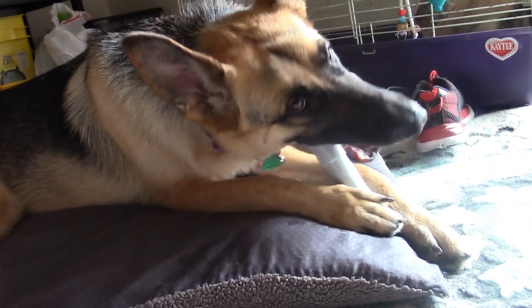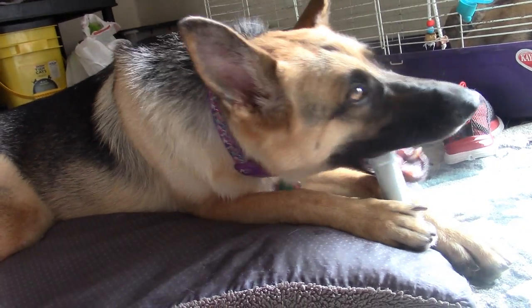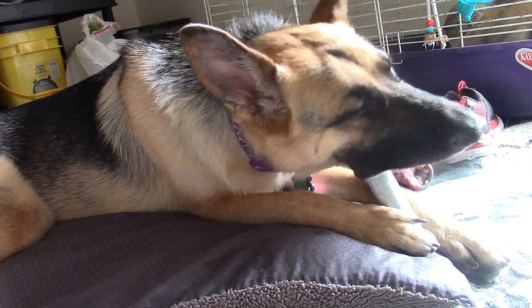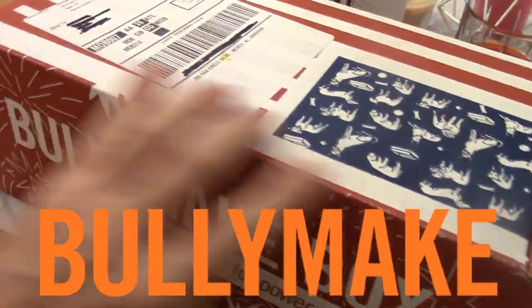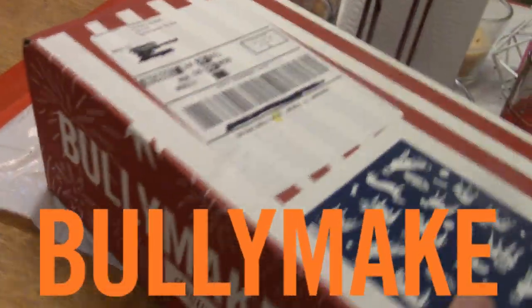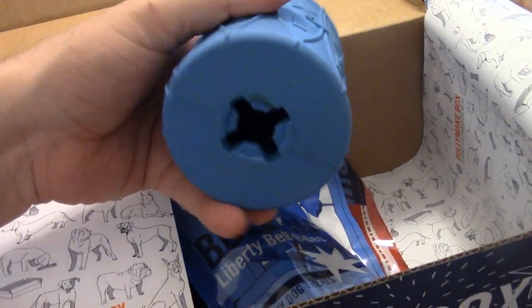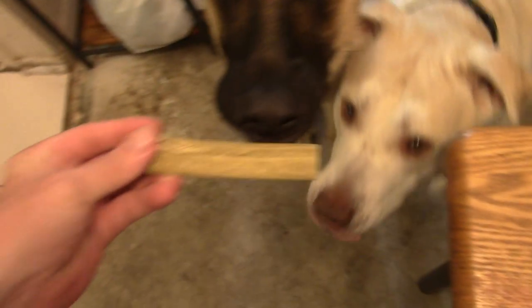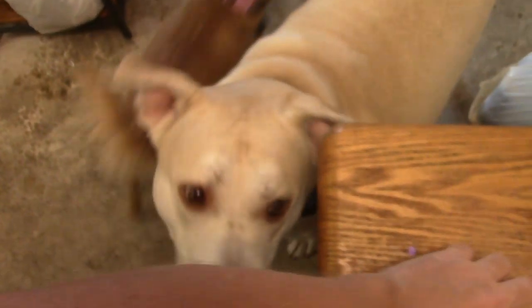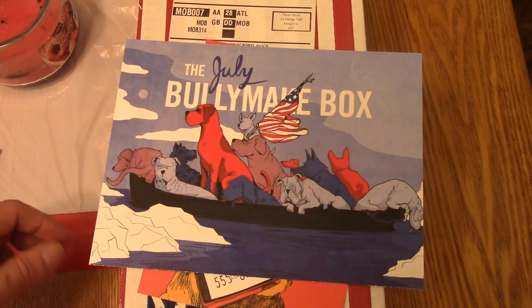There is one thing these two dogs have in common — they are power chewers. With their strong jaws and immense energy, they destroy almost any toy presented to them. Bullymake offers a solution with a subscription service that provides strong, almost indestructible toys delivered to your door once a month. Check the link in the description!